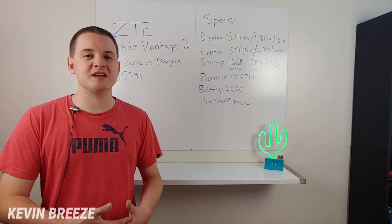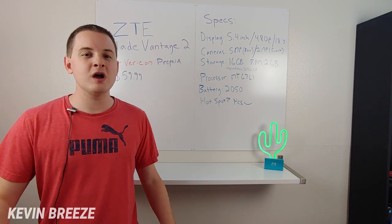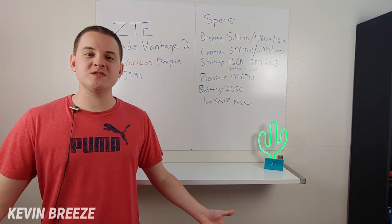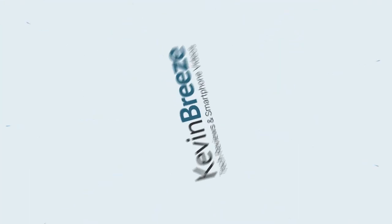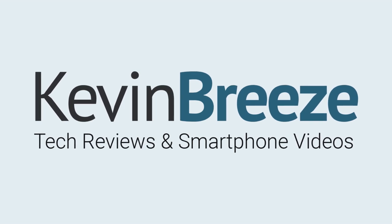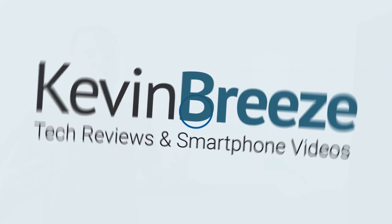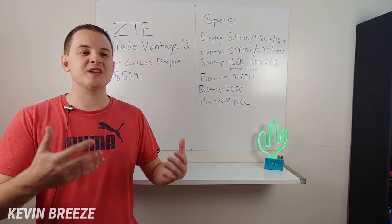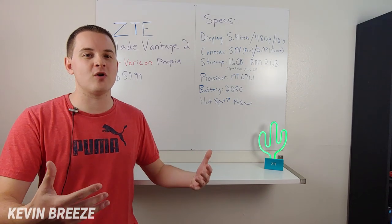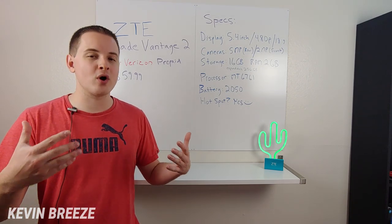ZTE USA has recently announced the launch of the ZTE Blade Vantage 2 for Verizon Prepaid. Things have been very busy over at ZTE — they just launched their flagship phone in the US, which is the ZTE Axon 10 Pro.